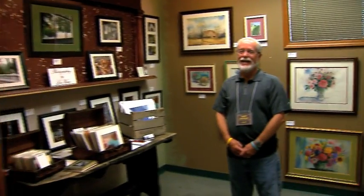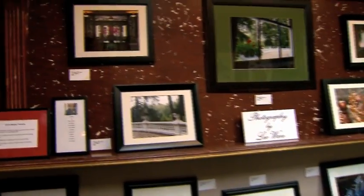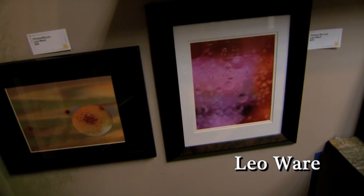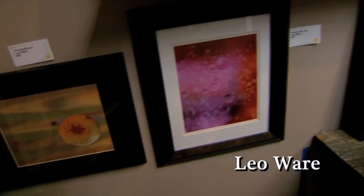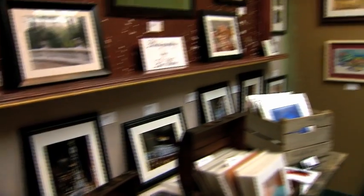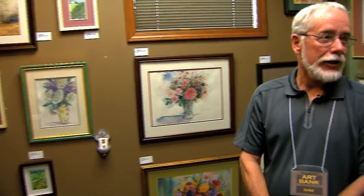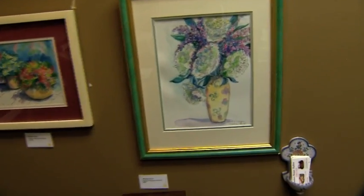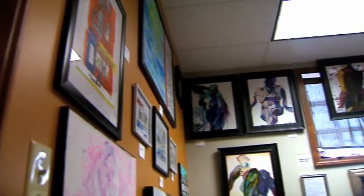And next door, the Board Room. I'm Leo Ware, a photographer here at the Art Bank. I like to take pictures of oil and water, try to mix those, and then work with software to try to make them artful. I share the room with Barbara Mangus Hopkins, who does watercolor in this room.